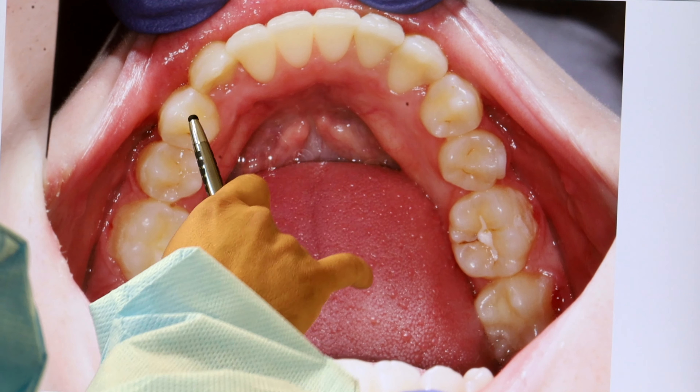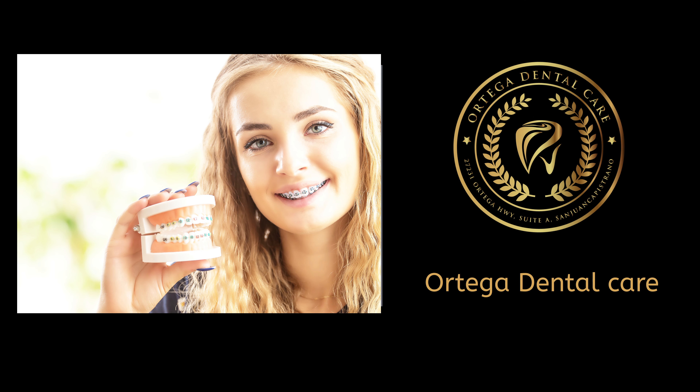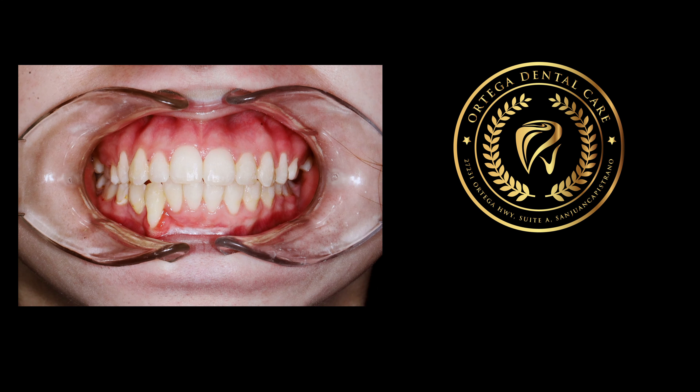We didn't pull out any teeth to widen the upper and lower jaw. You can definitely see a very good bite on both sides. We always suggest early treatment to prevent impacted canines or cuspids from damaging other teeth.